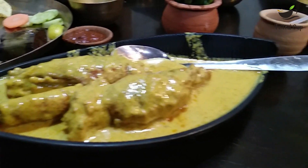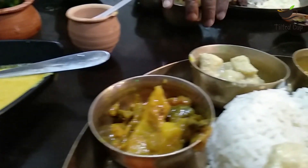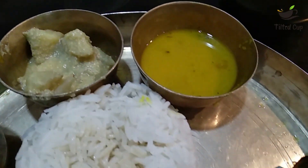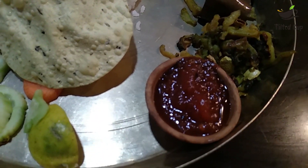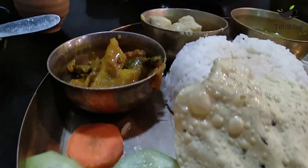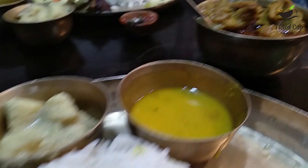So we ordered the veg thali — mixed veg, alupostor, dal, begon, aloo, butter, chutney, salad, papur, and rice. And we also ordered the chicken tap and prawn manai curry.